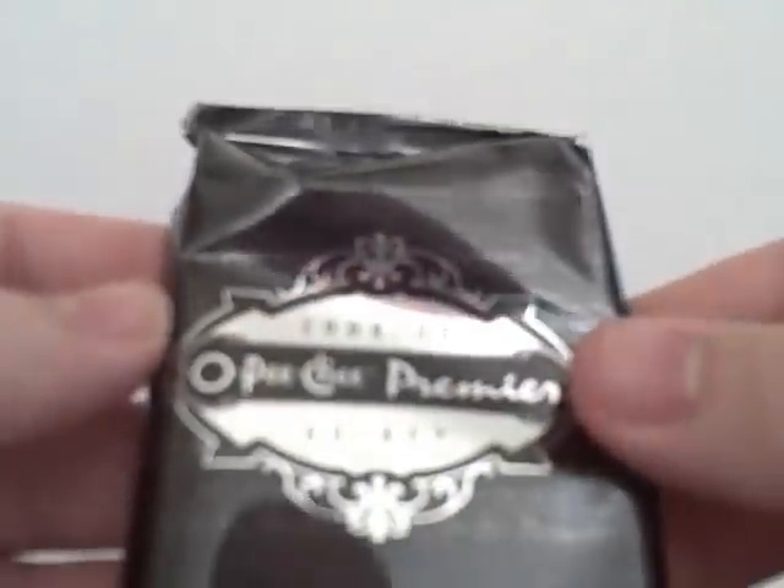Once again, Upper Deck likes to screw around with the void stickers. It's a real thin pack — I don't know how many cards are in there. Okay, there's the pack, pretty thin.